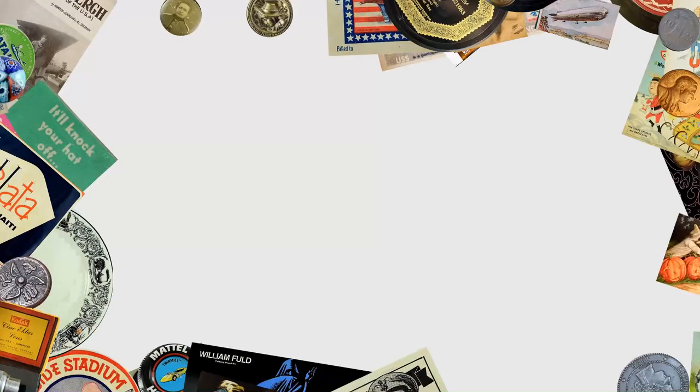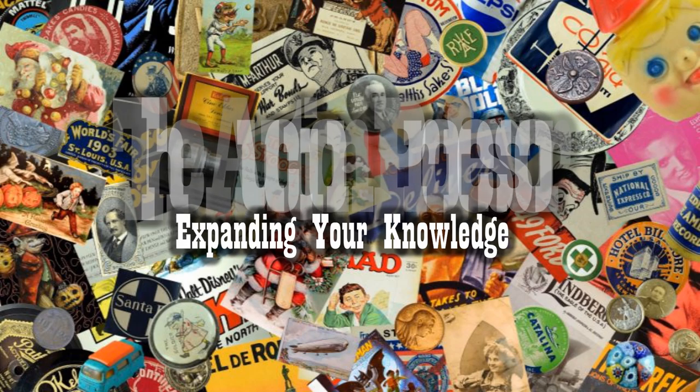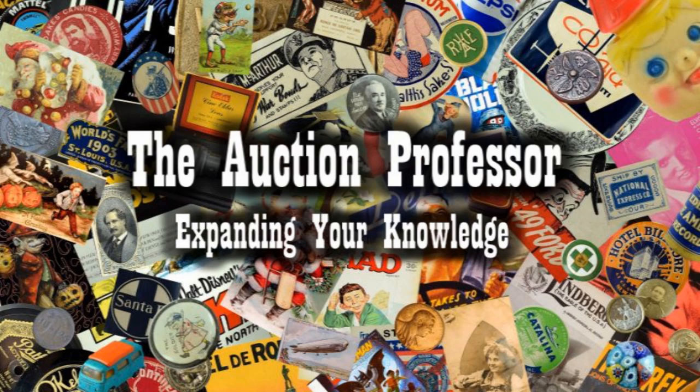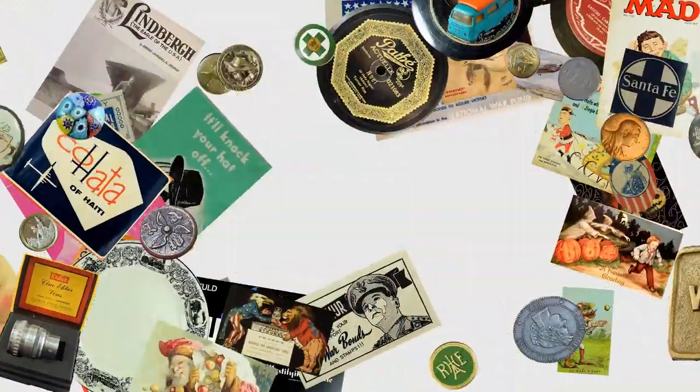There's big money sitting in your closet, your mom's house, all over the place. We're going to show you an item today that sells for some insane amounts of money, so stay tuned. Hey, it's Don, the Auction Professor here. Today we're going to give you another bolo — we're going to talk about something that goes insanely high these days: lunchboxes.